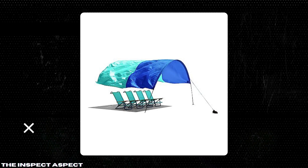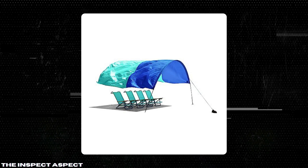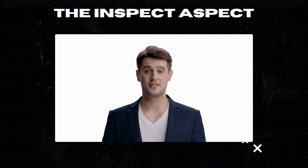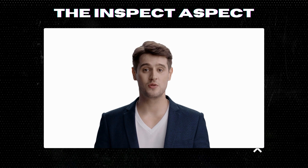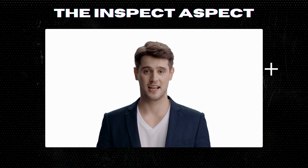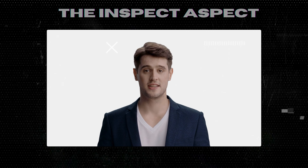Thanks for watching, and don't forget to like, comment, and subscribe for more honest reviews. To get this great product, click on the link below in the description. As always, thanks for tuning in. This is The Inspect Aspect signing off. Stay curious and keep inspecting.